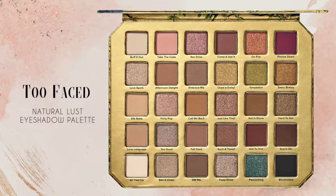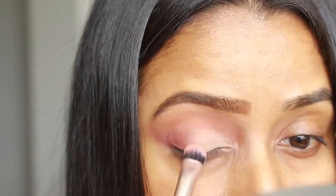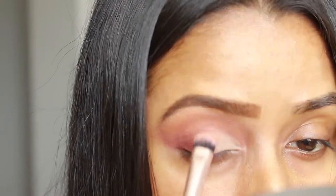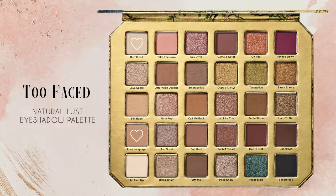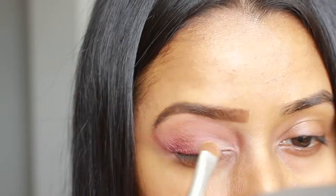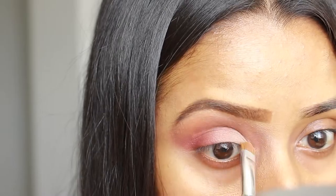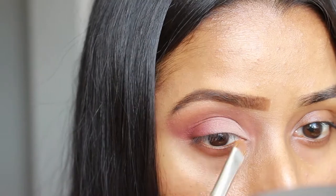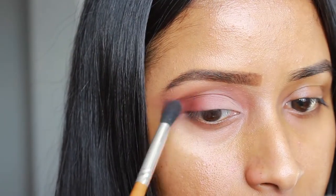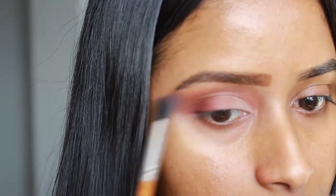Now I'm going to use the shade Come and Get It as a transition shade, so I just applied it to the center of the eyelid. Next I took a mix of two shades — Buff It Out and Love Language — and focused that on the inner corner of my eye, blending it nicely into Come and Get It so there's a smooth transition between the two shades. Then I went back into Hot to Trot and a little bit of Pinned Down as well just to make it a little bit more pigmented.